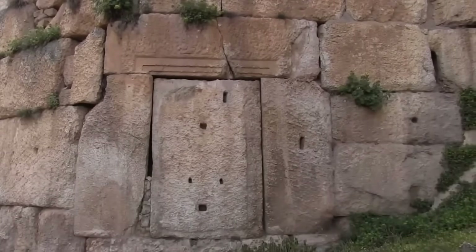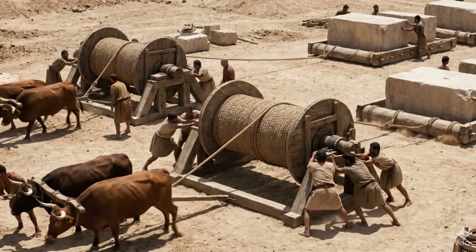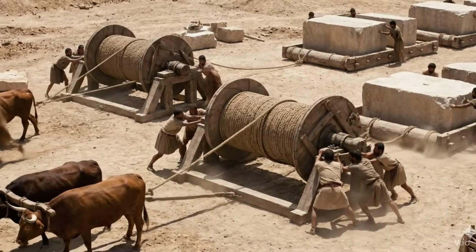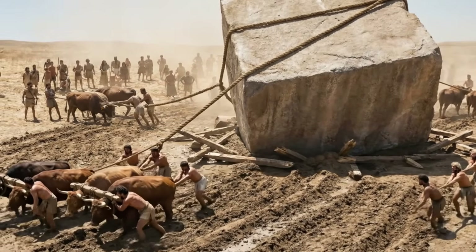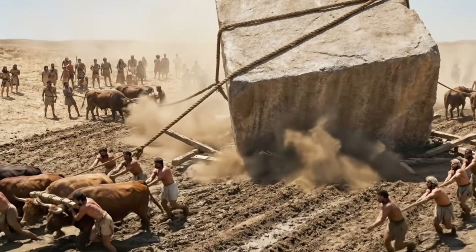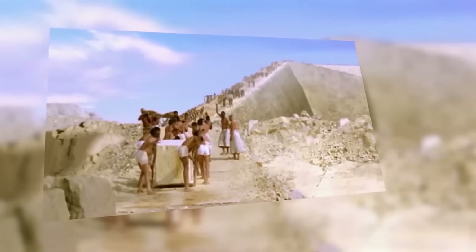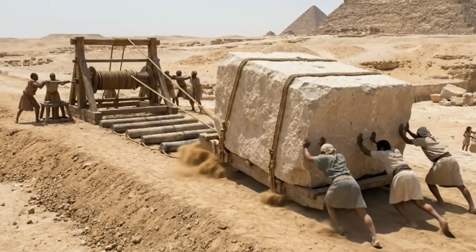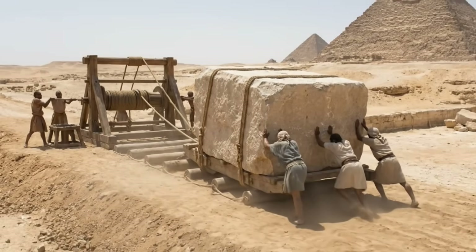First: force multiplication. Archaeologists and engineers theorize the builders almost certainly used multiple capstans — large, rotating winches powered by teams of men or oxen. A single capstan can dramatically multiply pulling force, and by linking several together with ropes and pulleys, they could generate the enormous coordinated power needed. Second, they would have needed infrastructure. You can't just drag an 800-ton block across a field. The leading theory is that they built a dedicated, carefully graded causeway or track from the quarry directly to the top of the foundation wall — turning a vertical lifting problem into a mostly horizontal pulling problem. The stone, likely on a massive sledge over lubricated rollers, could be steadily winched along this prepared path.